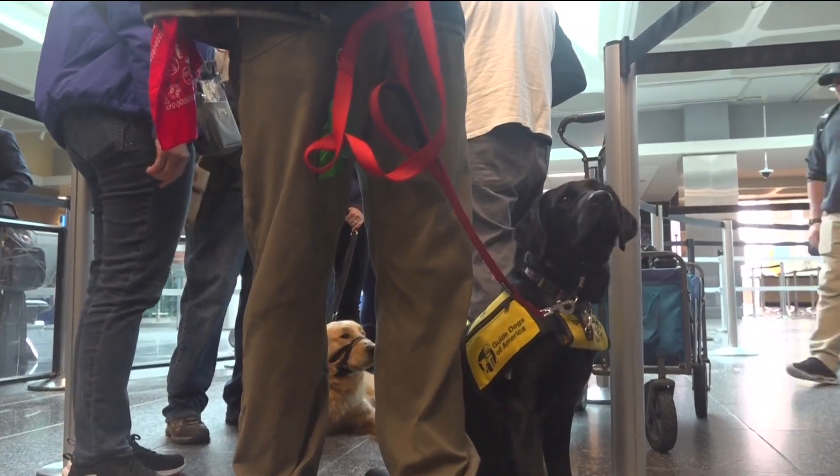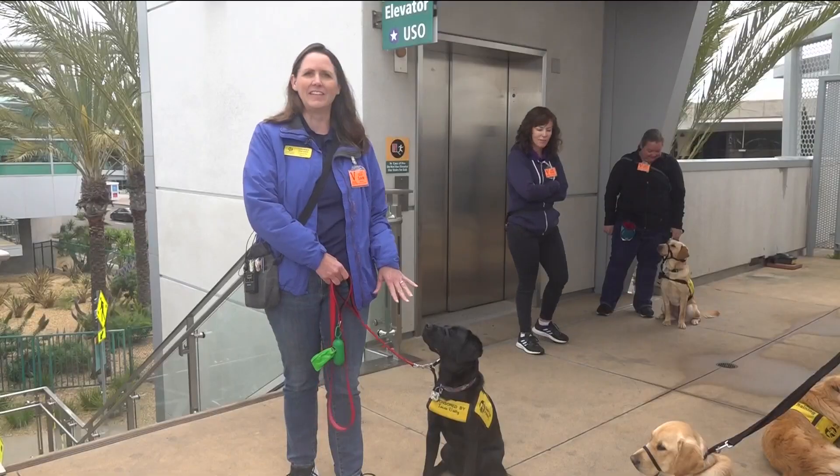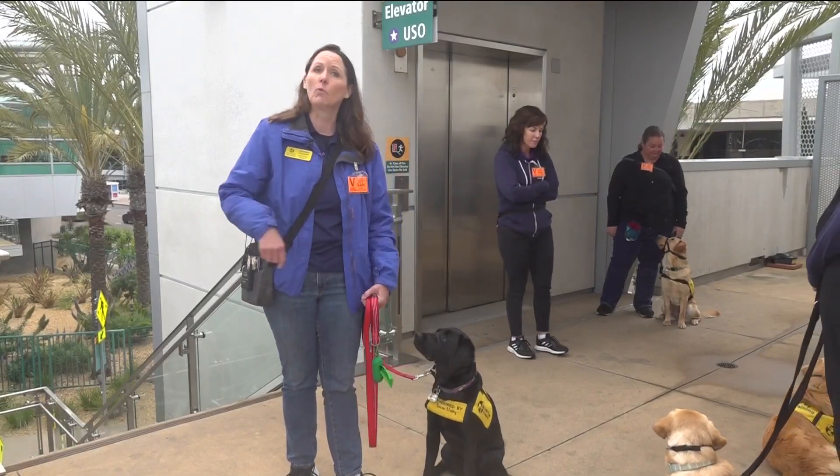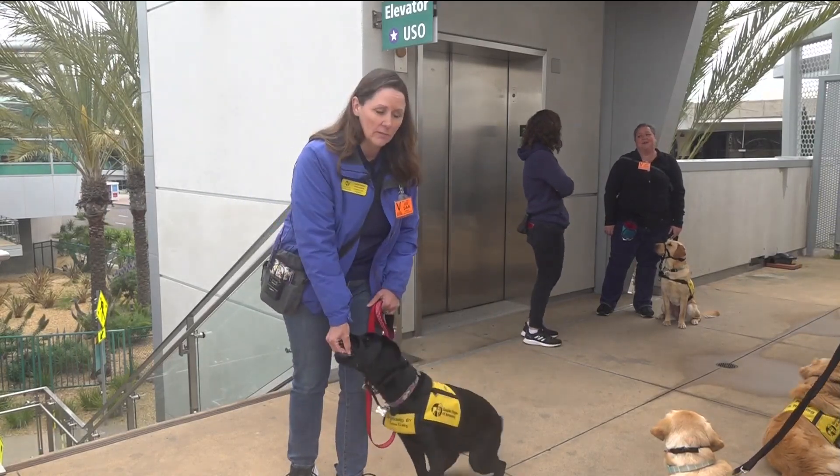Raven, an 11-month-old black lab, is patiently waiting in the TSA line during her training on how to navigate an airport. Hopefully you can see that Raven is very focused on me, and I'm rewarding her for that because she's not paying attention to all these other dogs around.